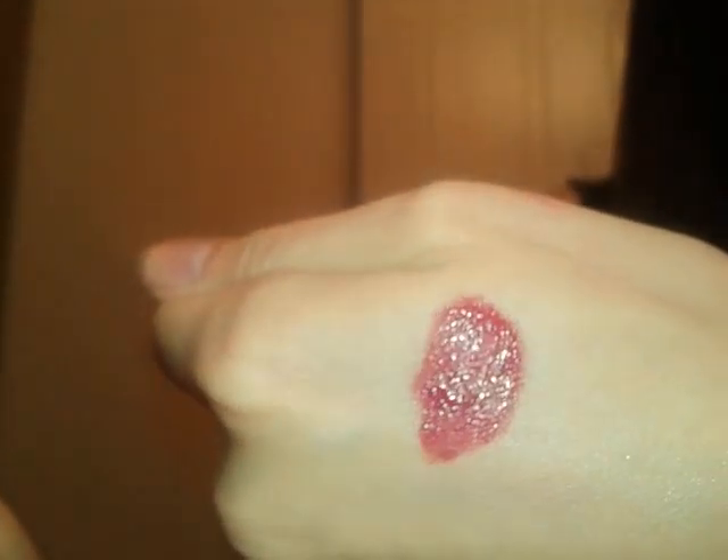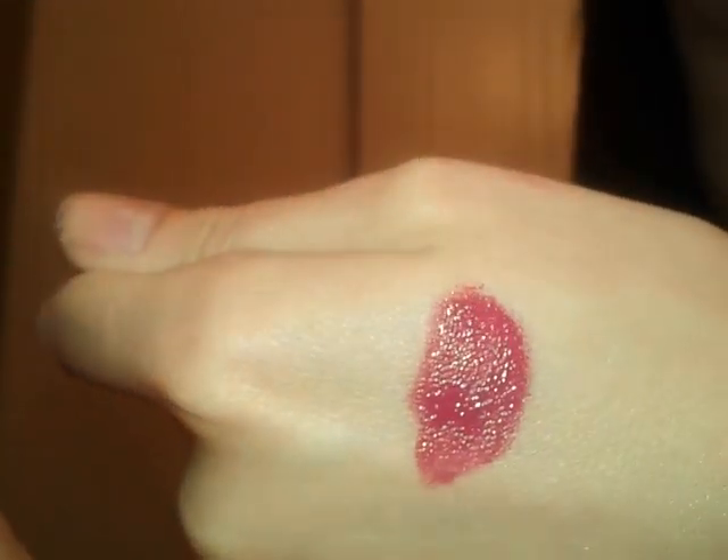It kind of comes off looking shiny on your hand, let's say. But if you spread it around, it kind of loses its shine and I guess it kind of dries up when it's on your lips — not to where it's dry or uncomfortable, but just dry so that it's not shiny anymore.